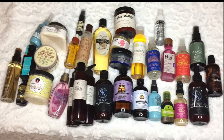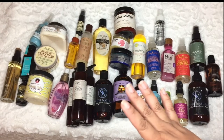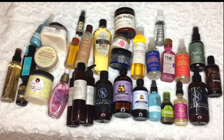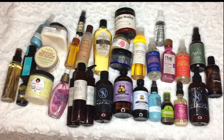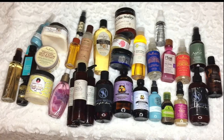Hey beauties and curls, we are back with another video. In today's video we are decluttering our oils — these are all my oils and finishing oils, not finishing sprays. Some of these are going to bring shine to your hair. I'm going to use my three-point system of decluttering, especially when you don't know what to declutter. If you have any questions, make sure you leave them down in the comments.